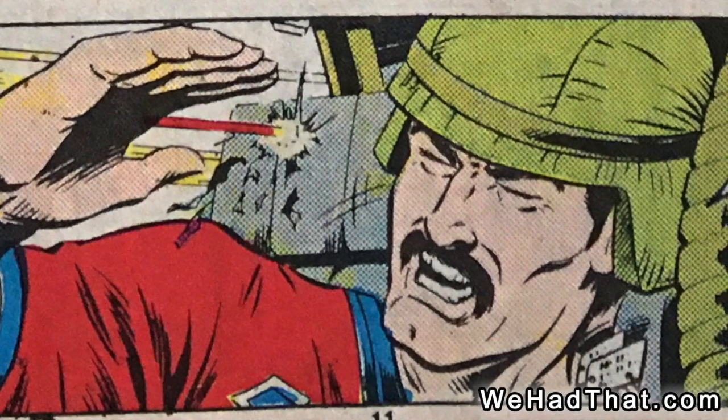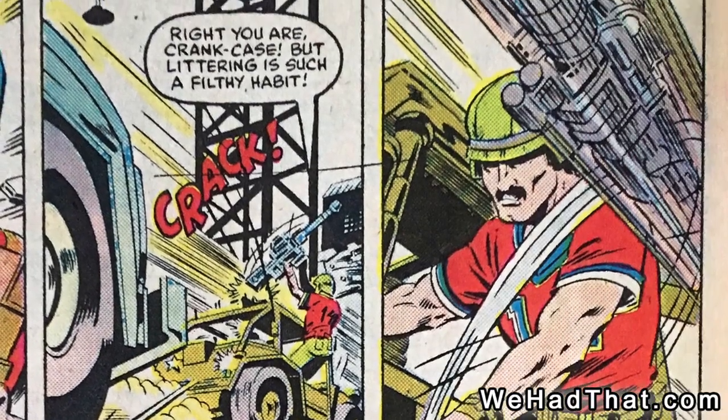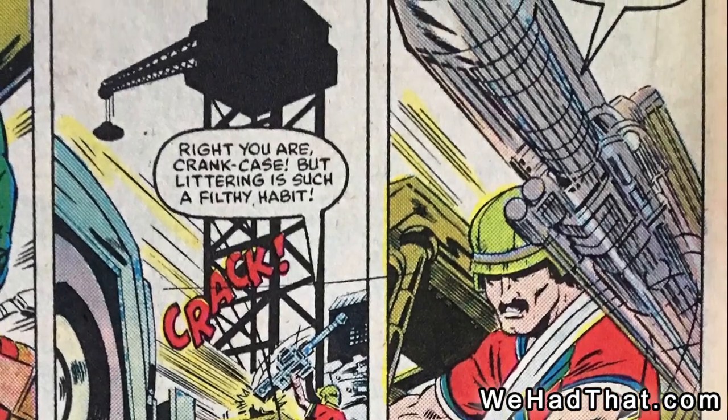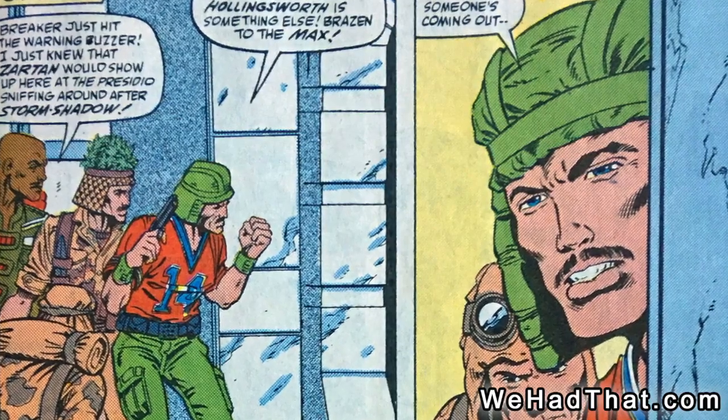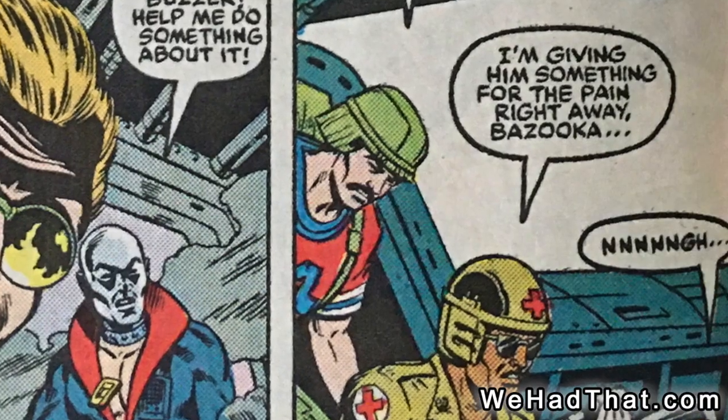Bazooka's big scenes in that issue are: one, almost getting shot; and two, throwing the giant cannon from the Austriker at a Cobra Stinger because they don't have any ammunition. After his introduction, Bazooka appeared in about a dozen of the regular G.I. Joe comics, but he was often only in a panel or two.